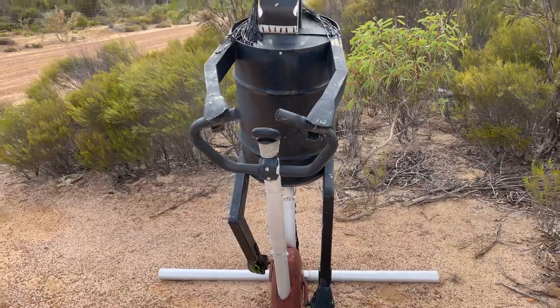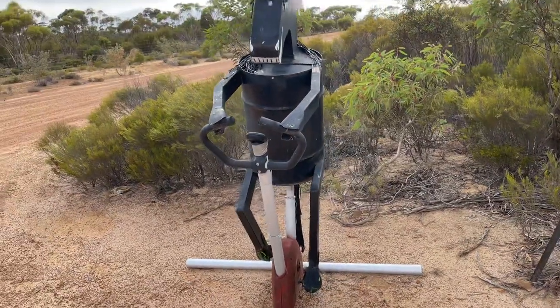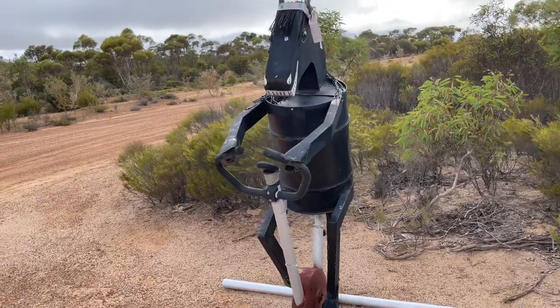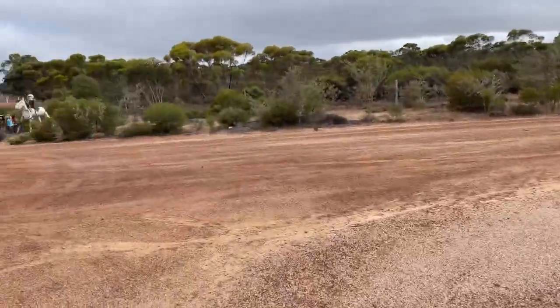There's a horse on an exercise bike. It's obviously to do with the races.